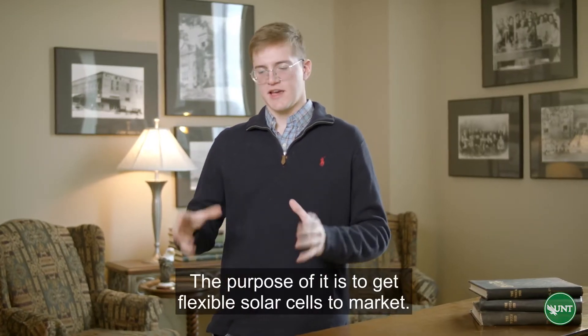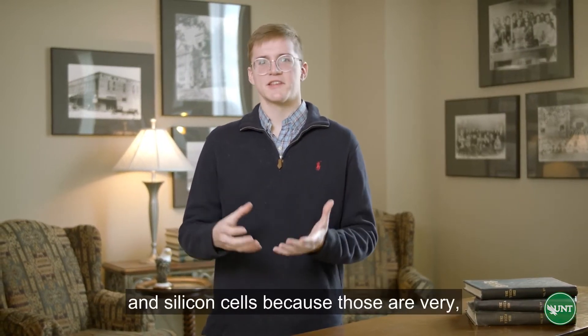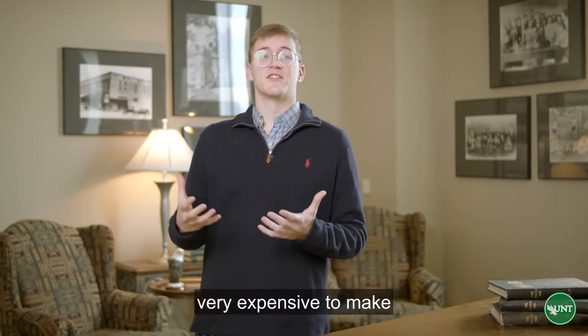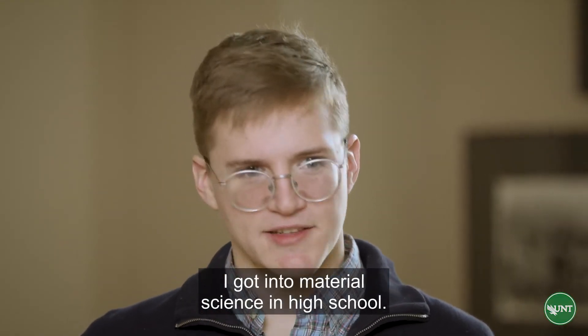The purpose of it is to get flexible solar cells to market. We want as many competitors to crystalline silicon cells as possible, because those are very, very expensive to make and they take very slow, laborious processes.